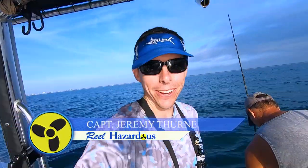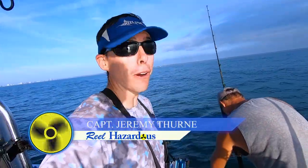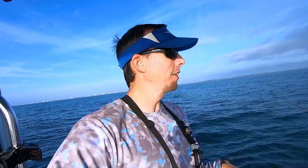Hey guys, welcome to another episode of Real Hazardous. We are out here on the water, not far off the beach, trying some kingfish to see what we can find. A little pre-fishing for a tournament next week — strictly a beach fishing tournament for kingfish, not from the beach but close to the beach. It looks good out here; hopefully we can dodge some rain, a little bit of clouds in the distance. Hopefully we'll have a good day. I'll show you what we learned and go from there.